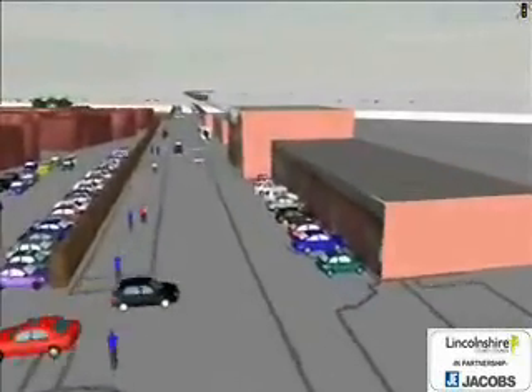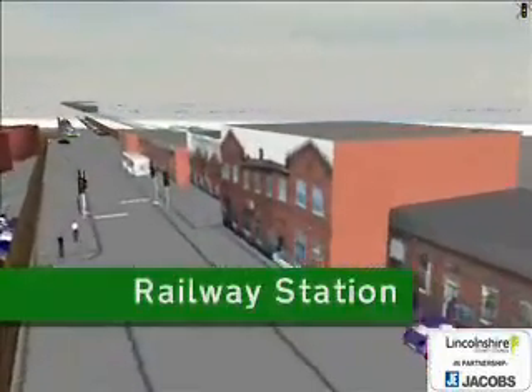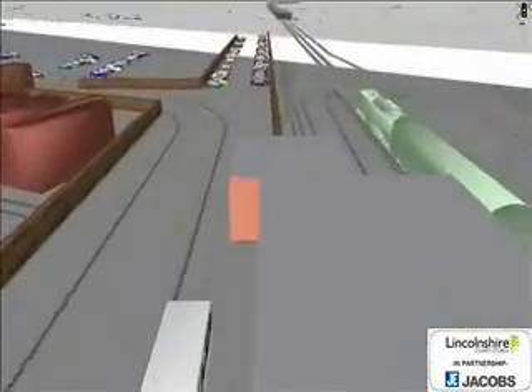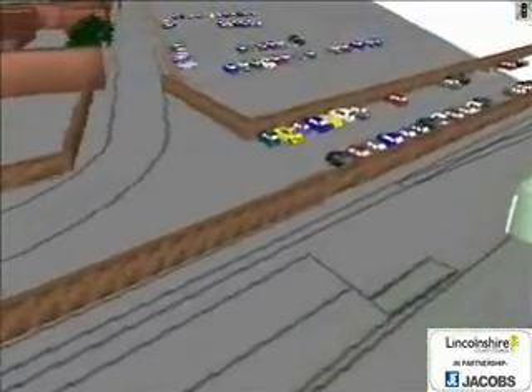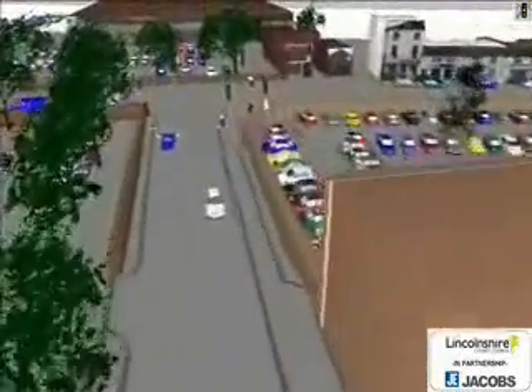A scheme like this would involve redesigning the area around the railway station, which could provide spaces for buses to stop outside the station. The whole length of Station Road would become a through-route if an inner relief road was built. This would allow people to take a shorter route around the town centre area and avoid Wharf Road. The inner relief road could join London Road at a junction like this.